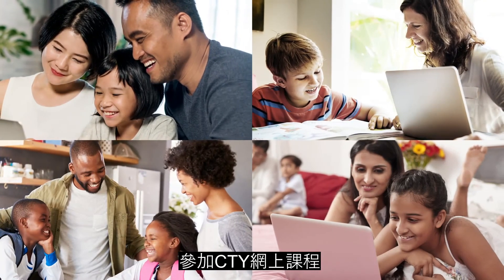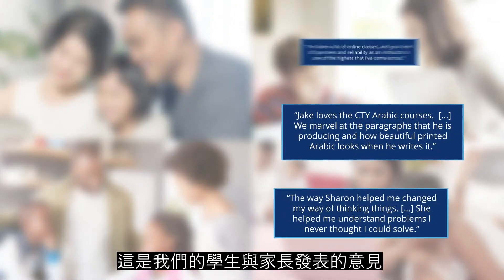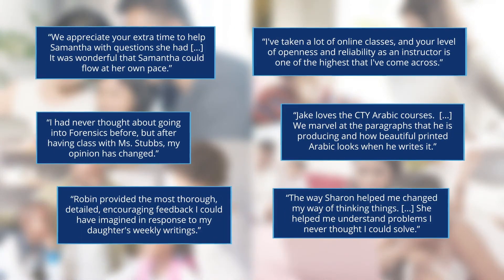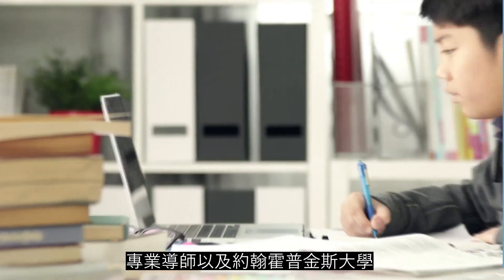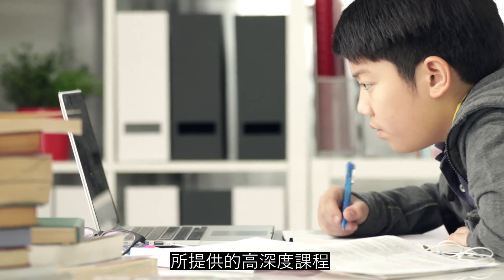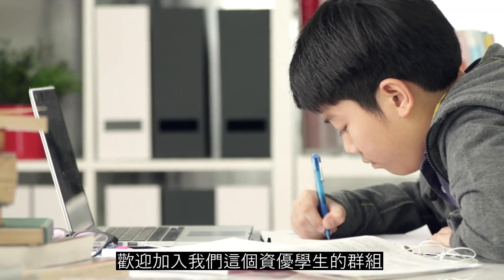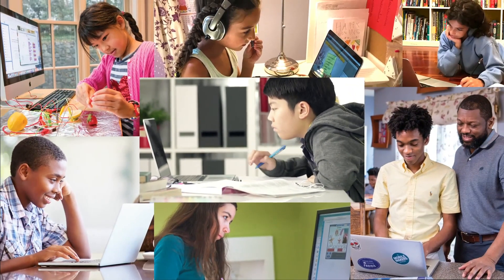What is the impact of taking a class with CTY online programs? Here's what our students and parents say. CTY offers the flexibility of online learning, expert instructors, and the depth of advanced content Johns Hopkins can offer. Welcome to our community of bright young learners.